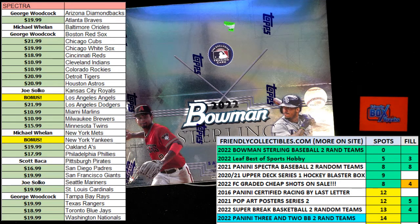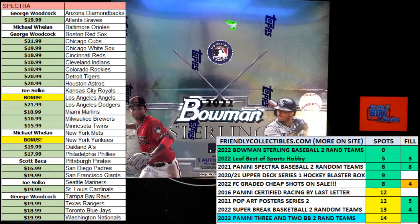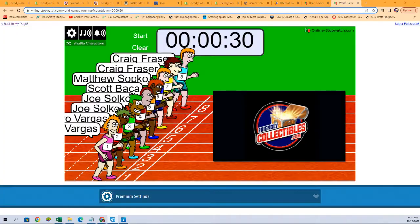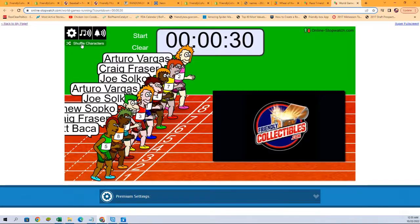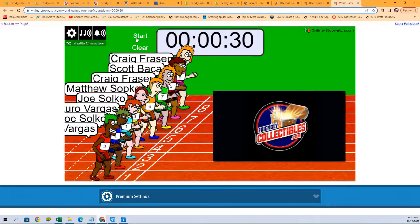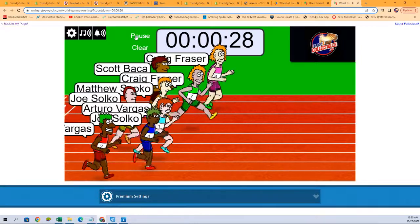Alright, filler race time! This is a filler race for three spots in 2022 Bowman Sterling baseball hobby box. We've got eight racers at the line, 30 seconds on the clock. First place winner is going to get two spots on the break, second place is getting one spot in the break. Let's switch over to our race screens. We're going to shuffle our racers seven times and send them on their way — one, two, three, four, five, six, seven. They're off! Good luck everybody.